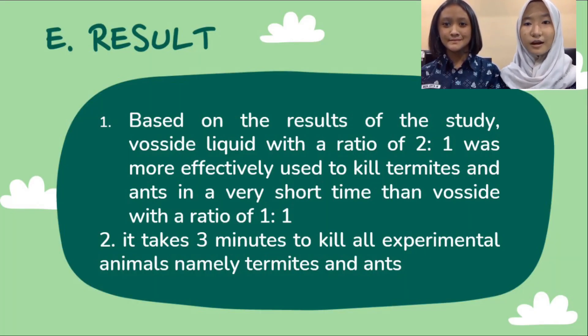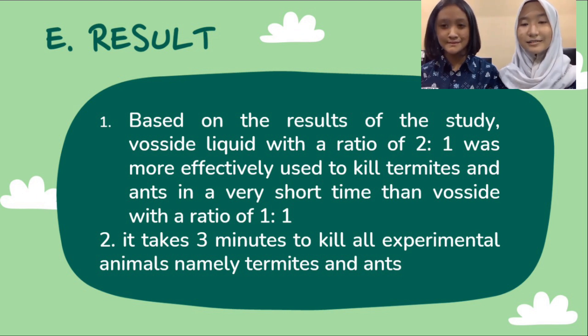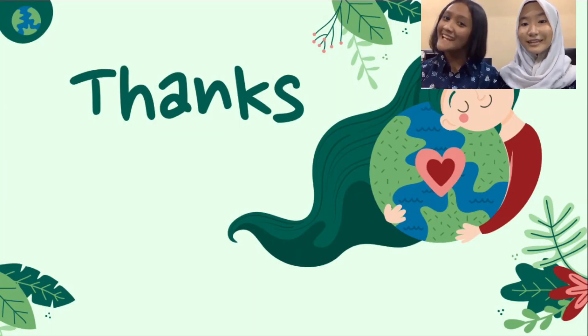Based on the results of the research, the following conclusions are: 1. FOSITE liquid with a ratio of 2 to 1 was more effectively used to kill termites and ants in a very short time than FOSITE with a ratio of 1 to 1. 2. It takes 3 minutes to kill all experimental animals, namely termites and ants. That's all from us. Thank you!